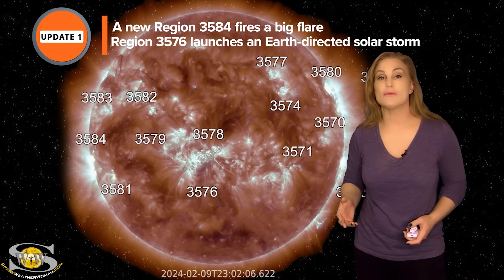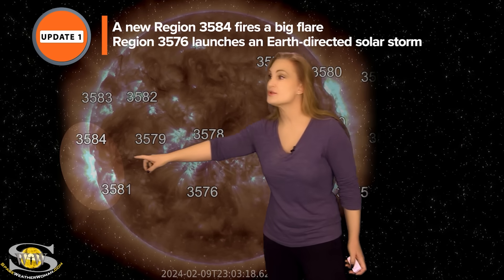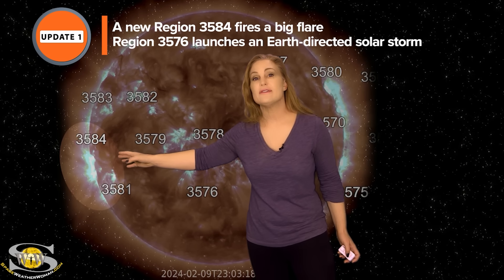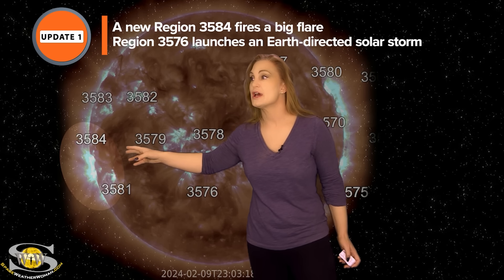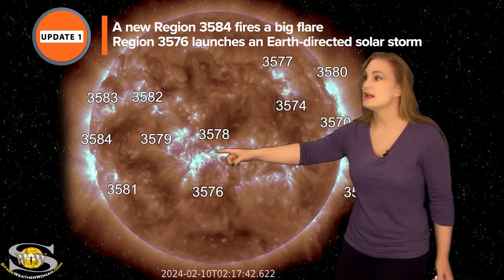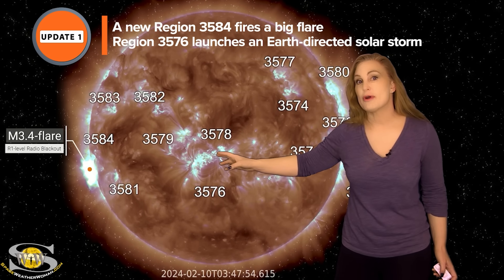Just as we began to talk about region 3576 getting more active, it actually happened. It's due to region 3584 — before this region was even in Earthview, it's been firing off solar storms and solar flares. As it continues rotating, at the beginning of the 10th, it fires off an M3.4 flare.